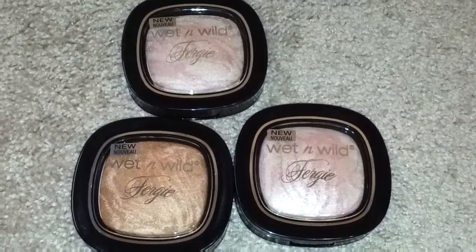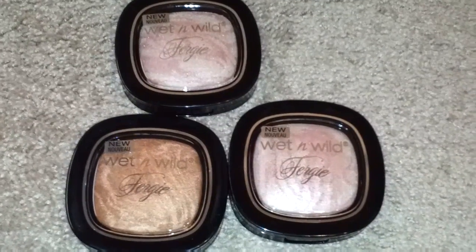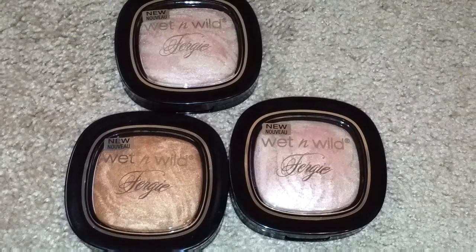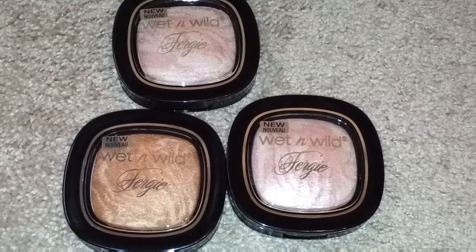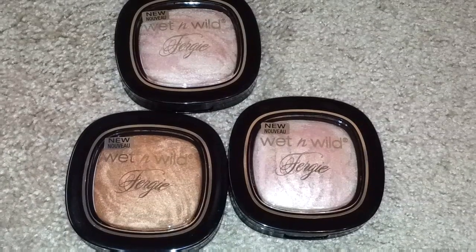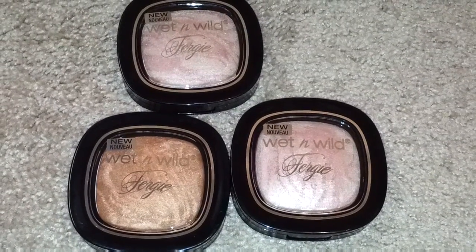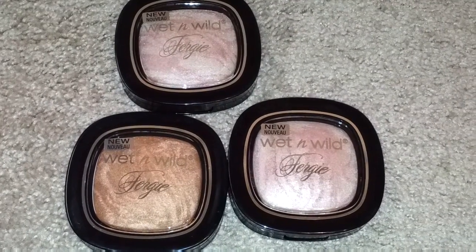Hi YouTube beauties, it's Lux and Love. I have here a new collection from Wet n' Wild by Fergie. I picked these up at my local Walgreens — the only place I've seen these. I've been in CVS, Rite Aid, and Walgreens, and the only store I've seen them on the shelves so far is Walgreens.